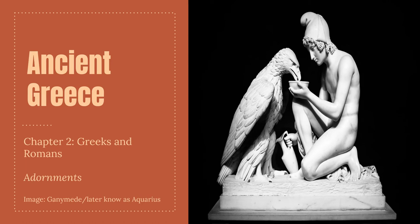We made it to the end — last of the slides. In this section, we're going to talk about adornments. I have a really cool story about Hera, the queen of the goddesses. And then we're going to wrap it up with ceremonial dress, so we'll talk about ancient Greek weddings and the legacy of Greek dress.